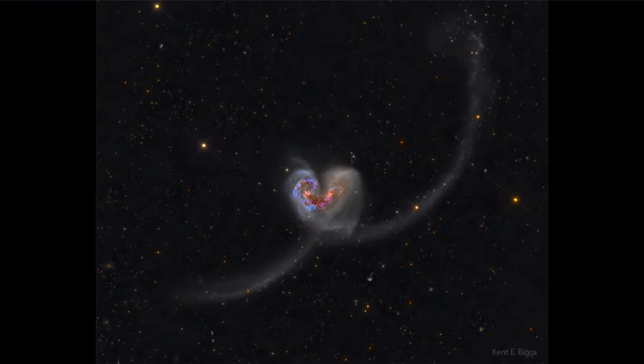Well, here we see not one galaxy but two. These are two galaxies in the process of a collision, and you may see that they kind of form a heart at this point in the sky, with a stream of stars coming out from each of these galaxies.